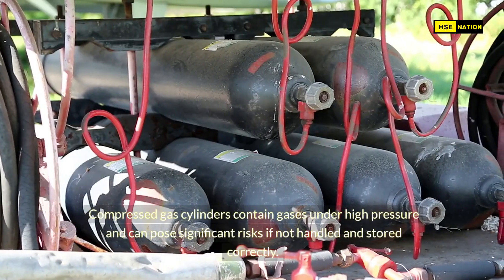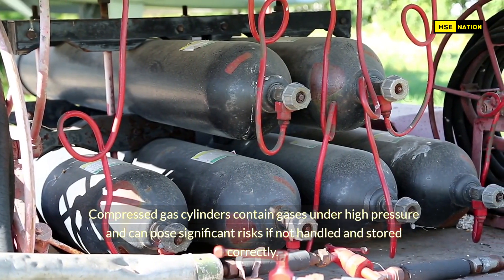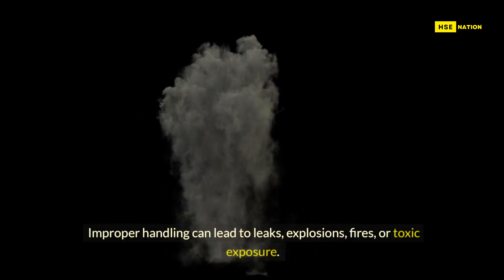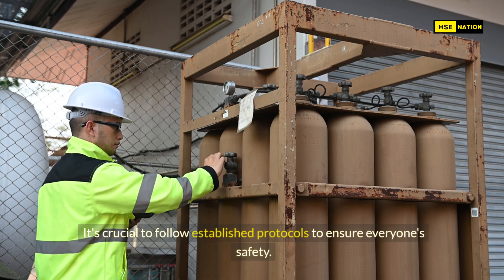Compressed gas cylinders contain gases under high pressure and can pose significant risks if not handled and stored correctly. Improper handling can lead to leaks, explosions, fires, or toxic exposure. It's crucial to follow established protocols to ensure everyone's safety.